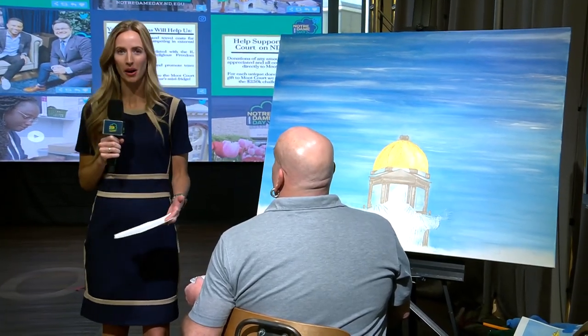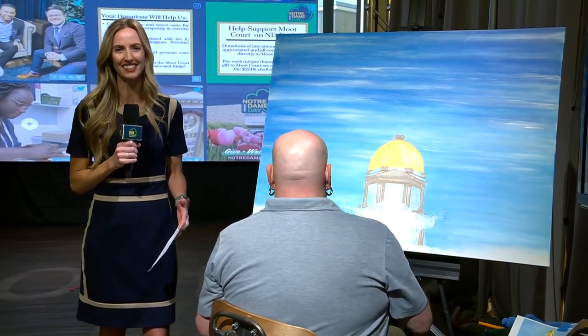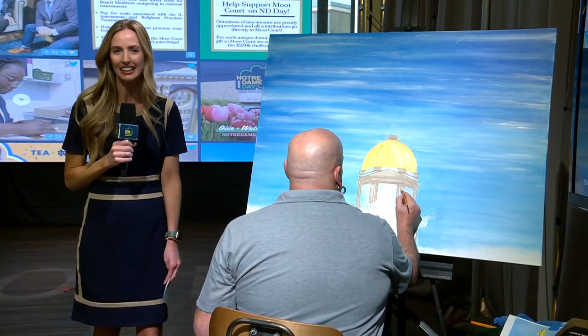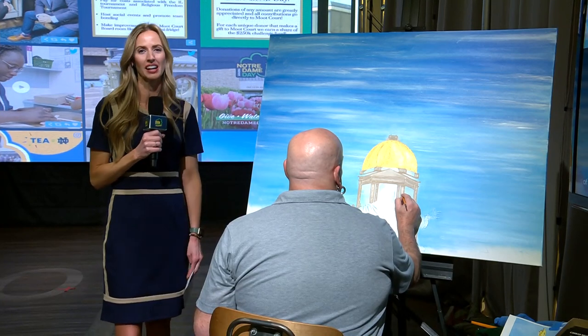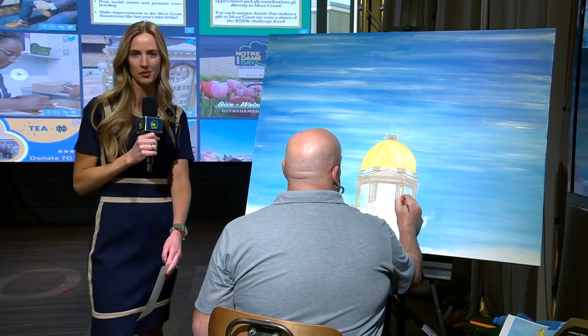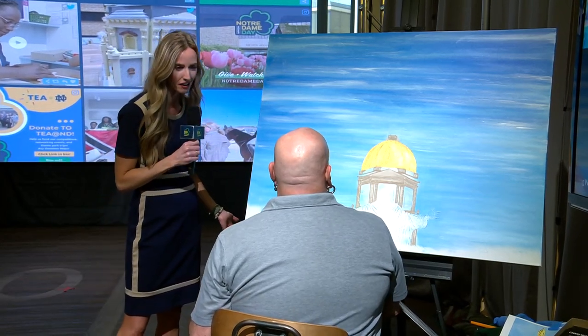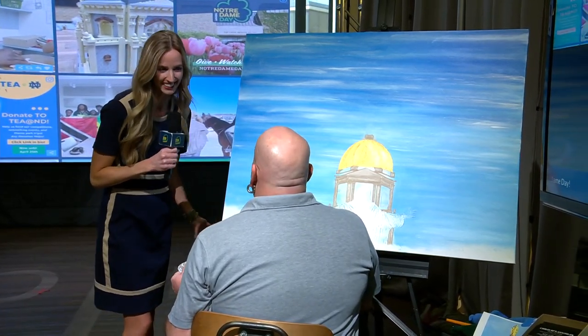We are tracking some beautiful art projects down here on the main floor of the Duncan Student Center, including Chris McLaughlin, also known as Cleen the Artist. You may have seen his work at the local original Pancake House in South Bend. He's been working on this piece since the beginning yesterday evening. Just tell me about your progress, Cleen.